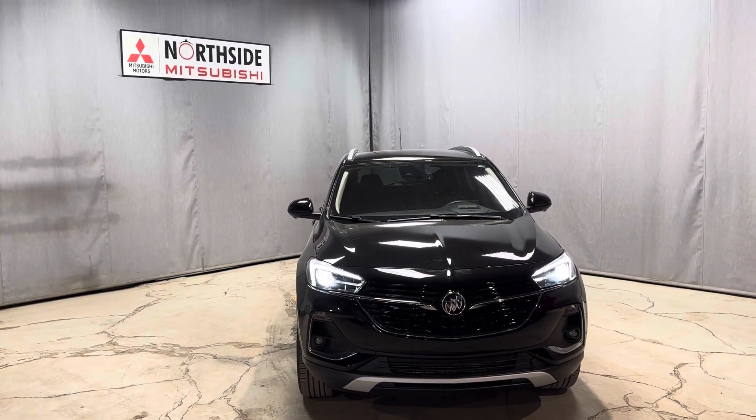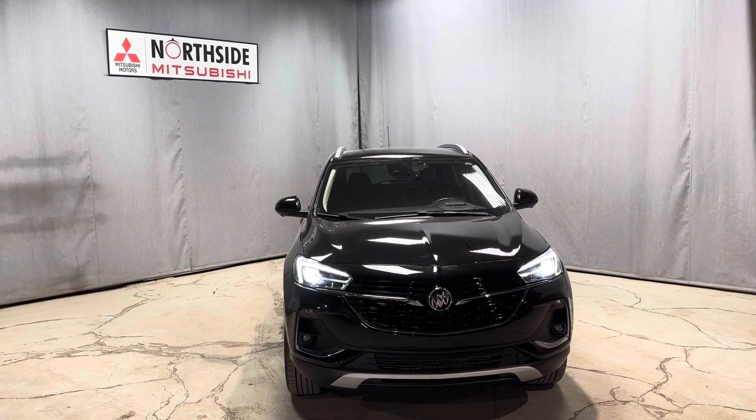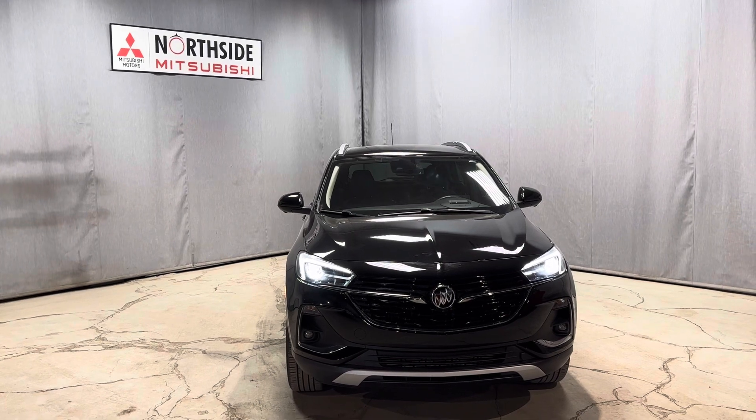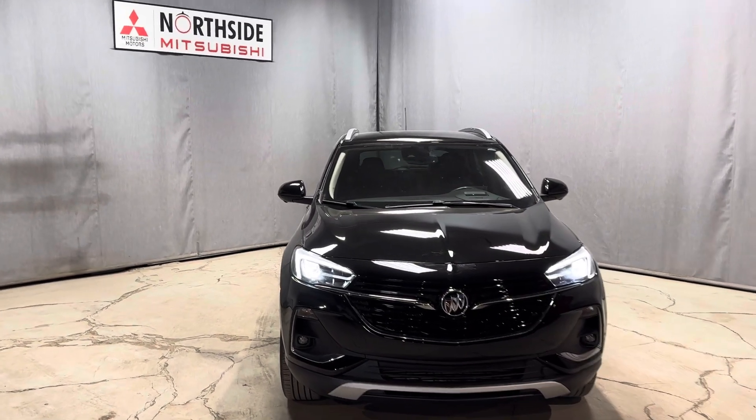My name is Markel from Northside Mitsubishi here in Edmonton. Wanted to give you a better look at our 2022 Buick Encore. If you have any more questions, please give me a call at 780-479-5700. Thank you so much for watching my video, and I hope you enjoyed it.